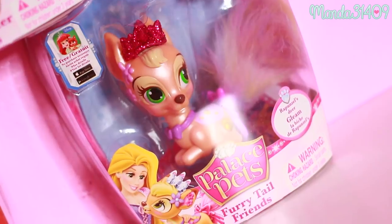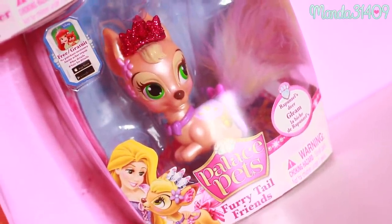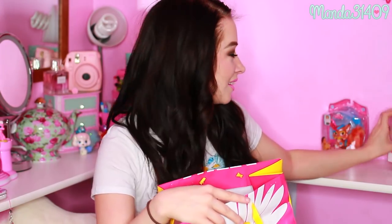And then we have another smaller one. We got Gleam! Gleam was one of my next pets I really wanted to get — she's so cute, so precious. She is Rapunzel's little fawn, Gleam. I am very excited to have that one because I had told Katie a few that I had really, really been wanting.